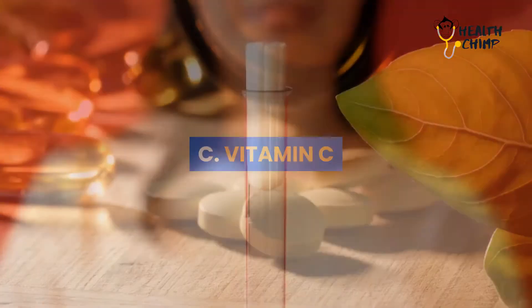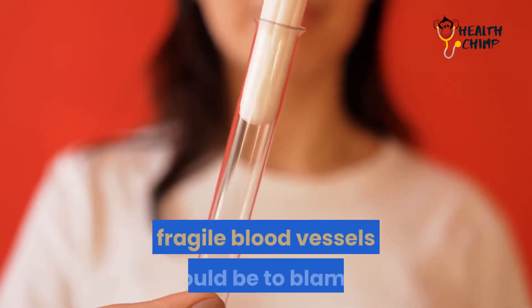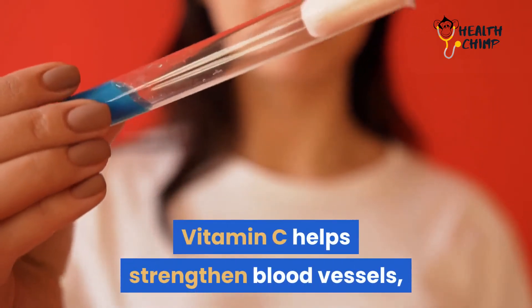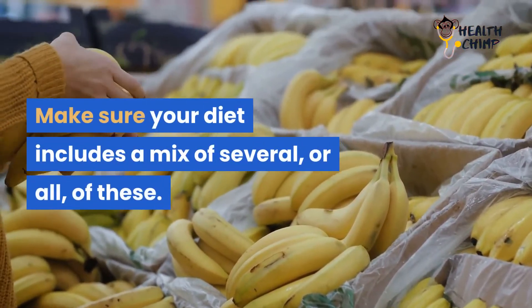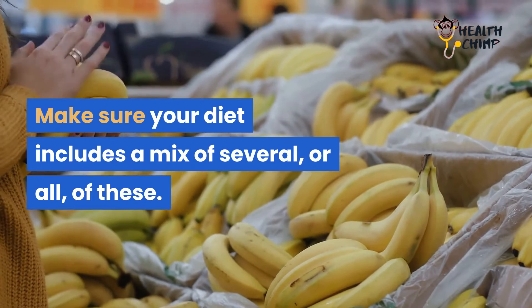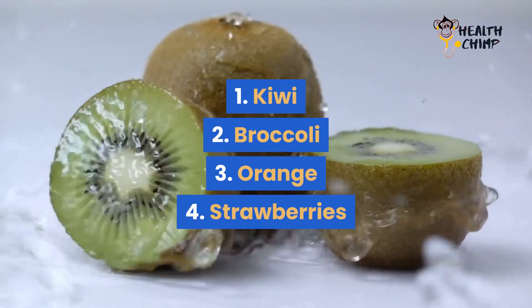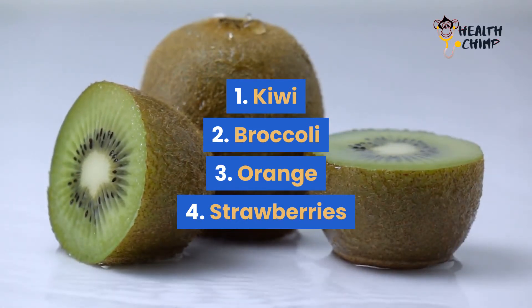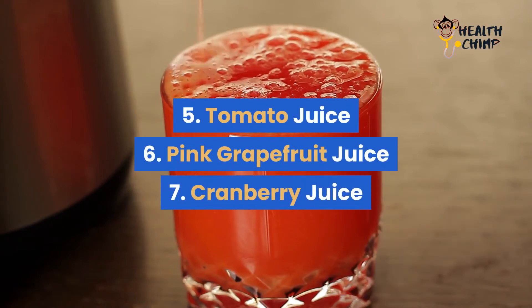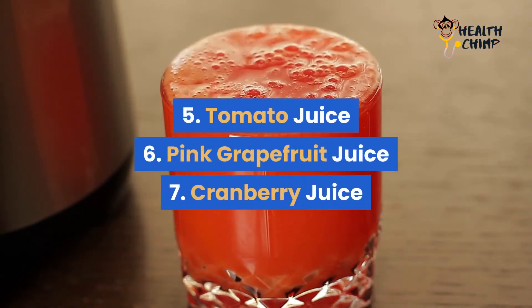Vitamin C. If you experience heavy bleeding during your menstrual cycle, fragile blood vessels could be to blame. Vitamin C helps strengthen blood vessels, making them less likely to leak. Make sure your diet includes a mix of several, or all, of these: 1. Kiwi, 2. Broccoli, 3. Orange, 4. Strawberries, 5. Tomato juice, 6. Pink grapefruit juice, 7. Cranberry juice.